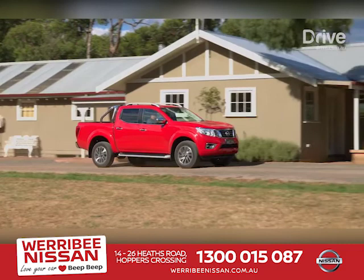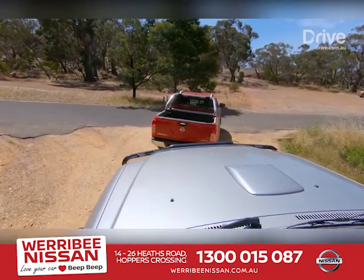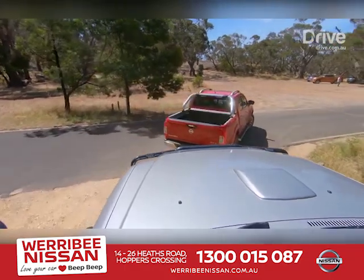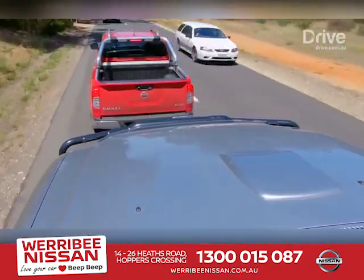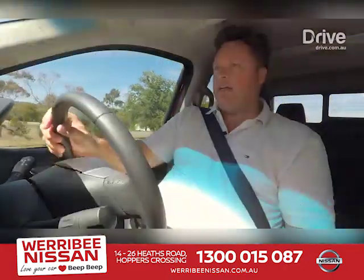The key here is that this testing is happening in Australia. Engineers realise that Australia not only has some unique road conditions, but also unique usage requirements from the broad range of people who buy dual cab utes. To say this car is important for Australia is an understatement.